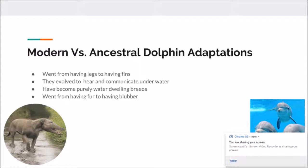They also became purely water-dwelling animals, as opposed to the Pachycetus being a land and water animal, so they can stay in the area where their food is most prevalent. And they went from having fur to having blubber, so they could stay warm underwater and not die of hypothermia, because they are warm-blooded since they're mammals.